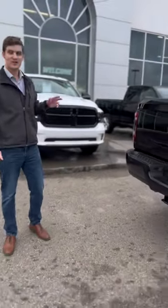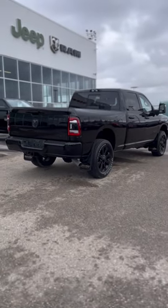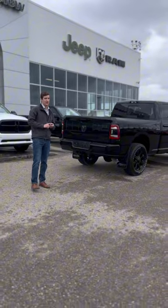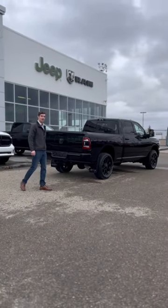Speaking of making it a breeze, this thing not only has the 6.7 Cummins — it's got the 6.7 High Output Cummins, paired with the Aisin heavy duty six-speed transmission.